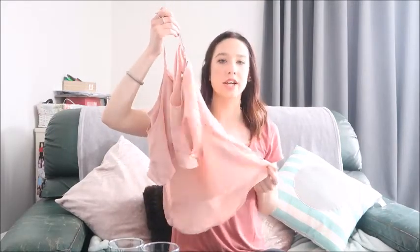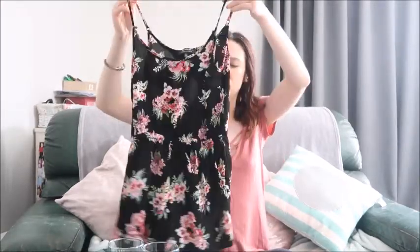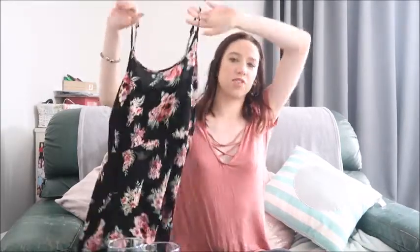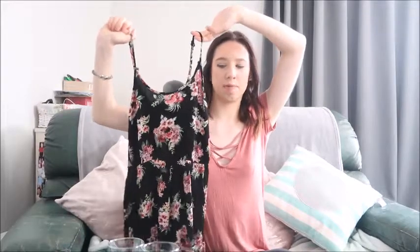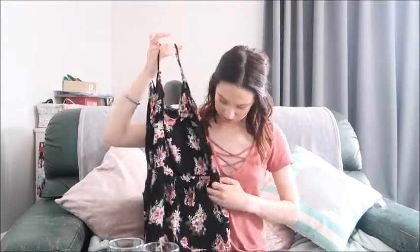The next clothing item is another playsuit — black with a floral design, adjustable straps, comes into shorts, and has a little open bit at the back that adds something to it. It is quite short on me so I'm thinking it'll be really nice for the beach or summer with some jandals. It also has pockets, which I really like. I was really stoked to find another playsuit.